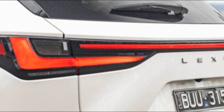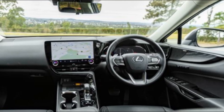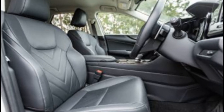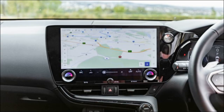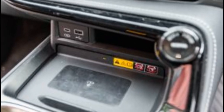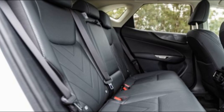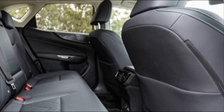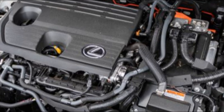The range opens at $60,800 before on-road costs for the naturally aspirated NX250, available exclusively in a single unnamed trim level. The hybrid NX350H is the next most affordable powertrain, offered in Luxury, F-Sport, and Sports Luxury trims with a choice of front or all-wheel drive. All-wheel drive models are also available with enhancement pack option bundles. Our tester is the NX350H Sports Luxury front-wheel drive, priced at $73,100 before on-road costs.